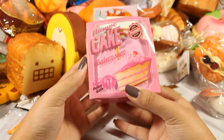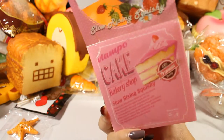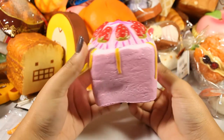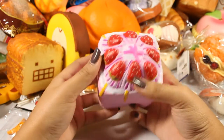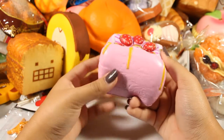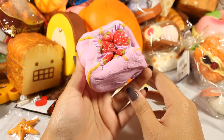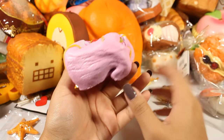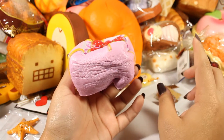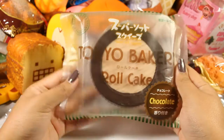Next is this Flambeau cake — the box got beat up but it's a really cute squishy, definitely worth it. The squishy itself is really detailed, soft, and still rising. It smells delicious like strawberries. I'm not sure if the blue and yellow ones have a different scent, but this one smells amazing. Here's the Tokyo Bakery roll cake in the chocolate flavor.